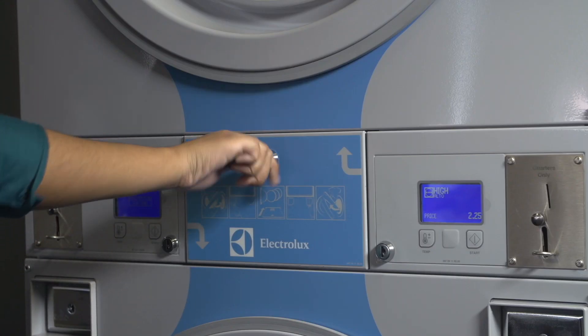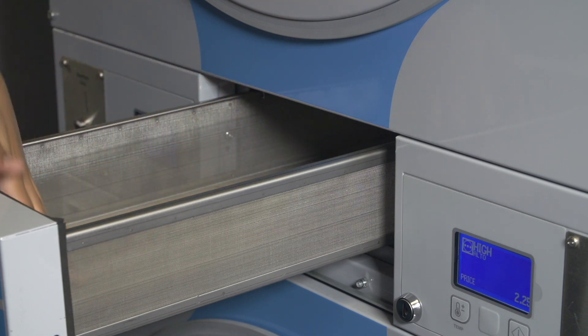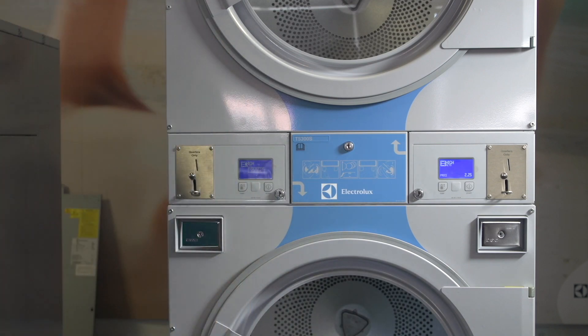And to top it all off, Electrolux and Waskamat dryers have the best lint screen in the industry. No leaning over or getting on your hands and knees. This innovative design feature makes lint cleaning easy and fast.